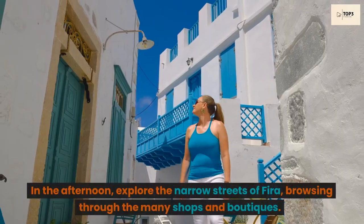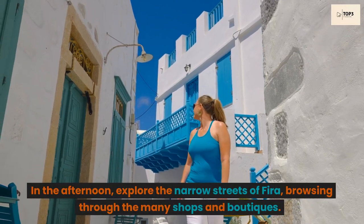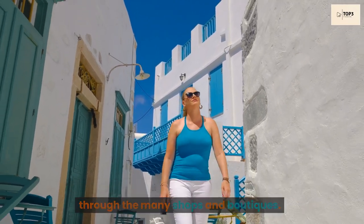In the afternoon, explore the narrow streets of Fira, browsing through the many shops and boutiques.